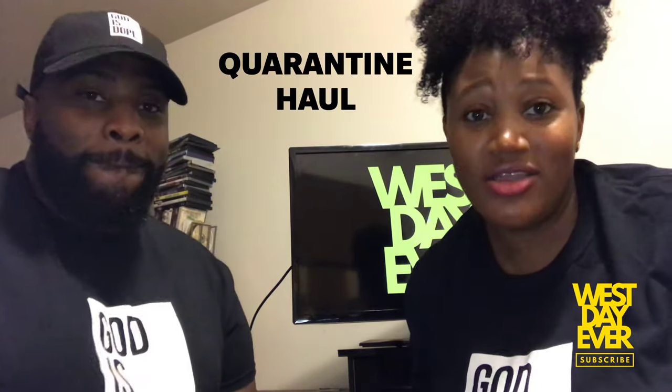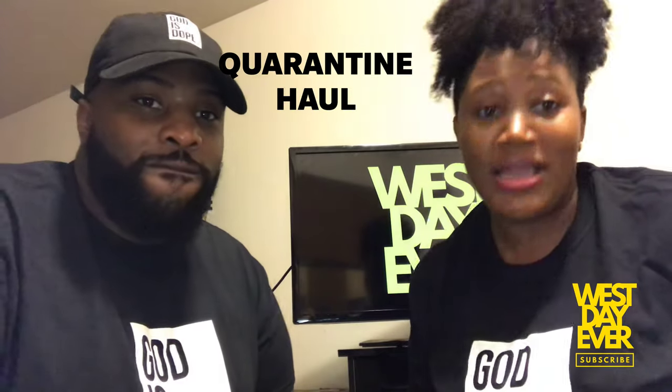What's going on everybody, it's LJ. Hey y'all, it's Shalon. Welcome back to our channel for another video. So today we'll be doing our quarantine haul.